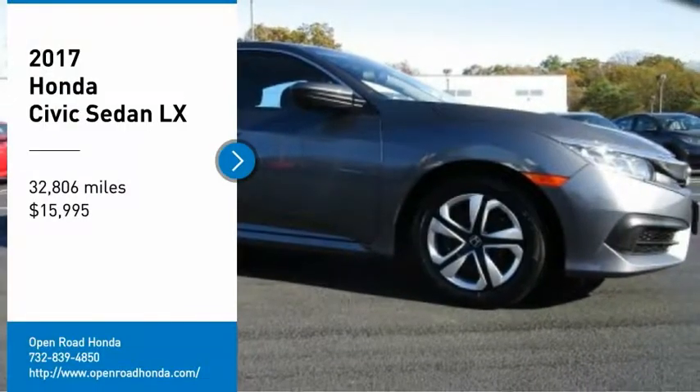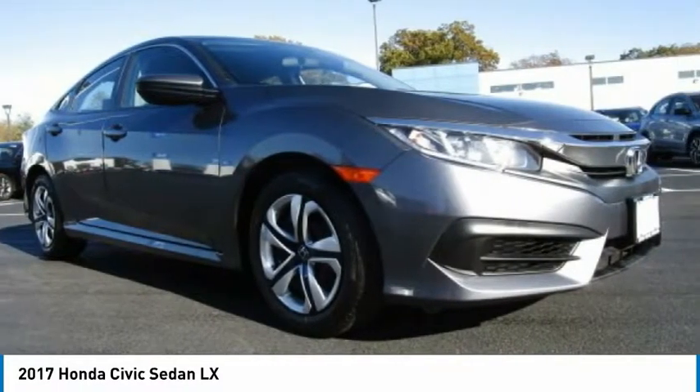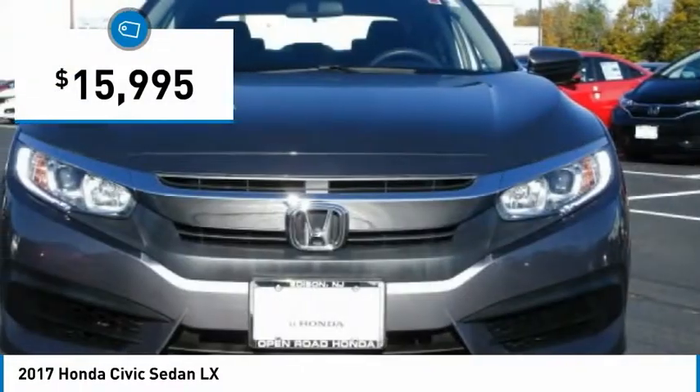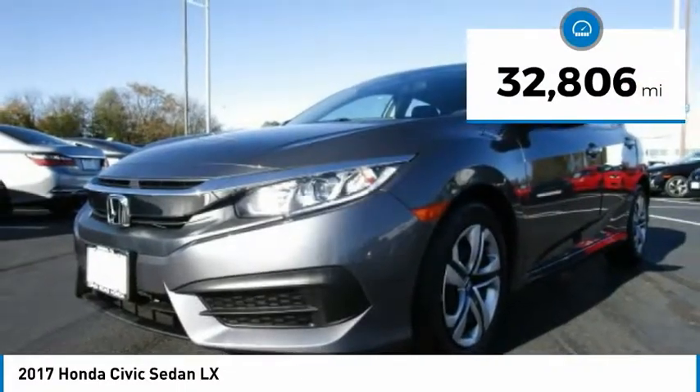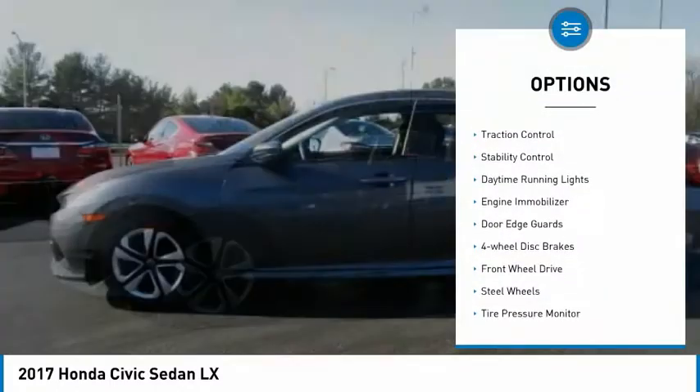Come test drive the 2017 Honda Civic — practical, awesome gas mileage, and incredibly reliable, priced below $20,000. This vehicle has less than 35,000 miles.